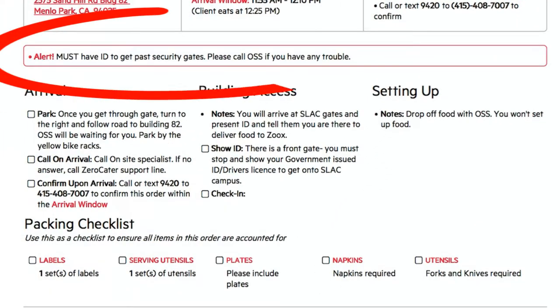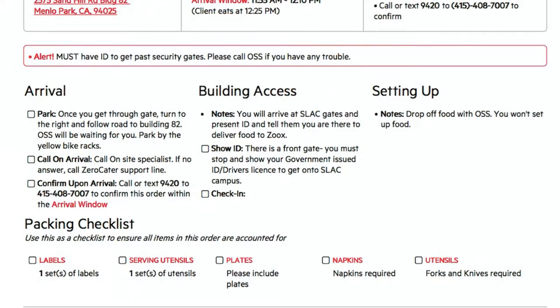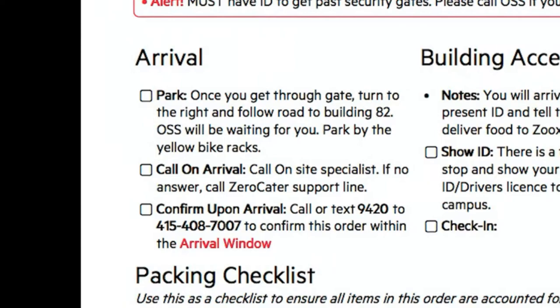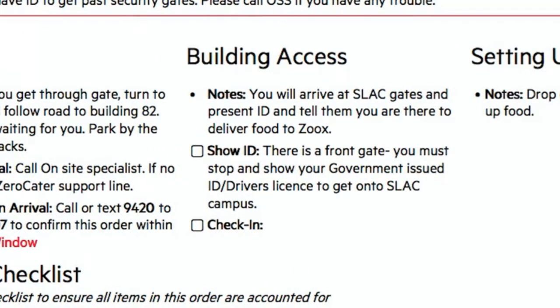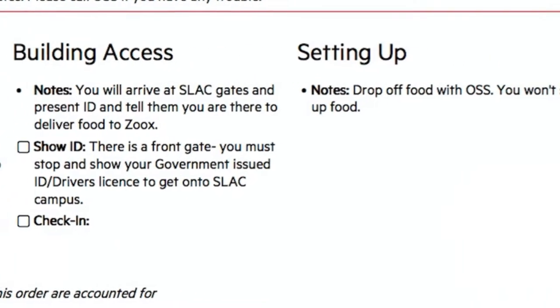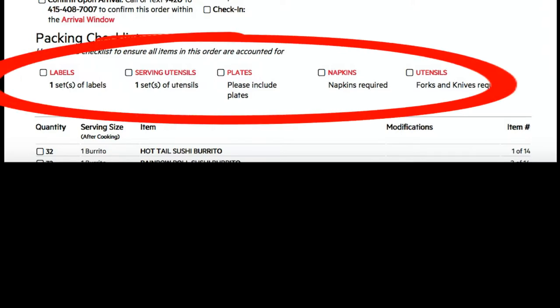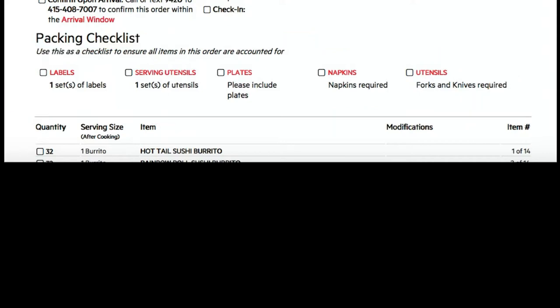Here is where you'll see an alert if there's some pertinent information you need to know about — for instance, you may need an ID to get through the security gates. Below that, you have other instructions for arrival as far as where you can park, and who to call upon arrival if there is an on-site supervisor. The building access section is where you'll find information about loading docks, which can be very helpful. Right next to that, we have setup instructions. Below that, you'll have miscellaneous items for the setup — labels that will be placed with the dishes, plates, napkins, etc. At the bottom, you're going to have a list of all the items being delivered. You're going to want to check these items off when you're at the pickup location to ensure that you have everything with you.